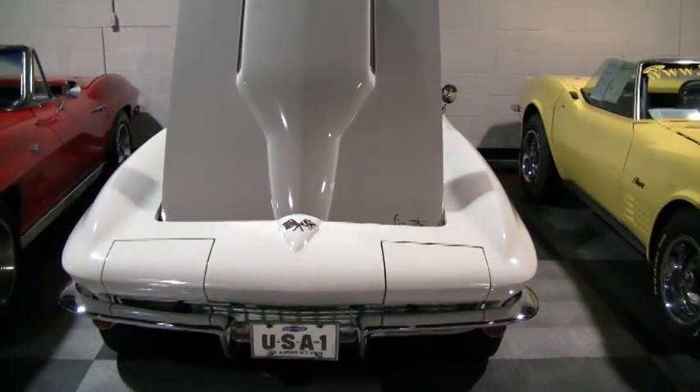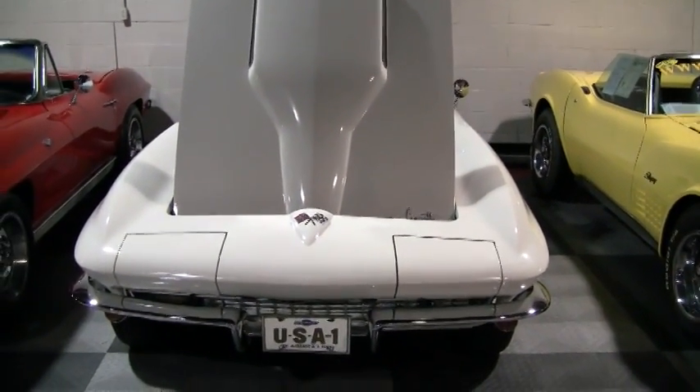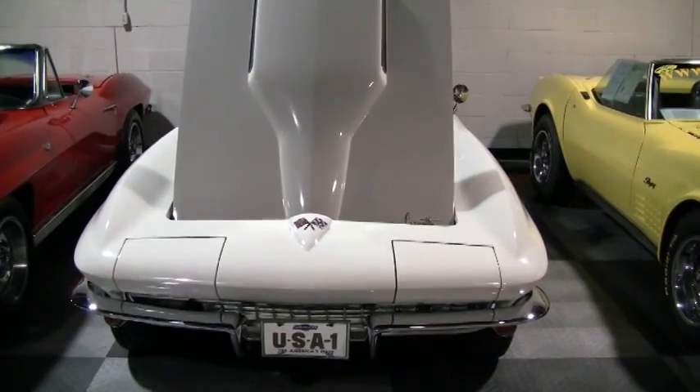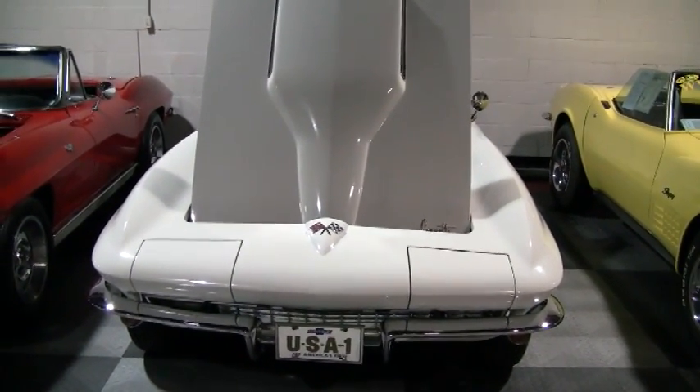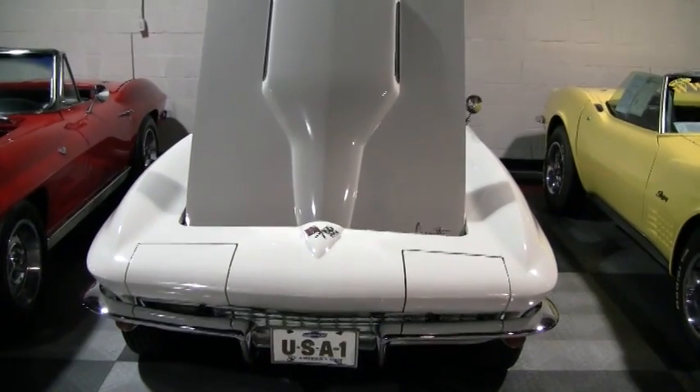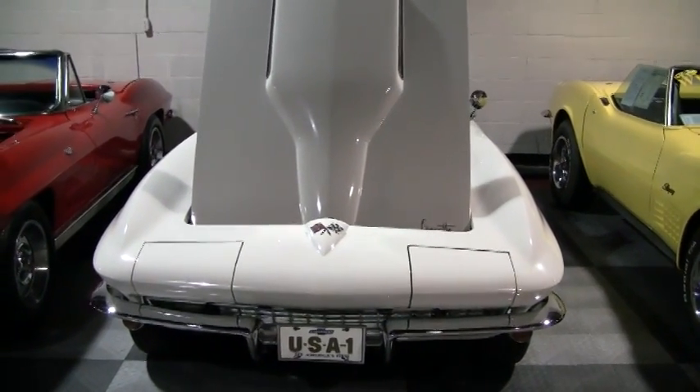Good afternoon, this is Mike at buyvet.net in Atlanta, Georgia. Today we're looking at a 1966 427 390 horsepower code correct ermine white Corvette convertible.